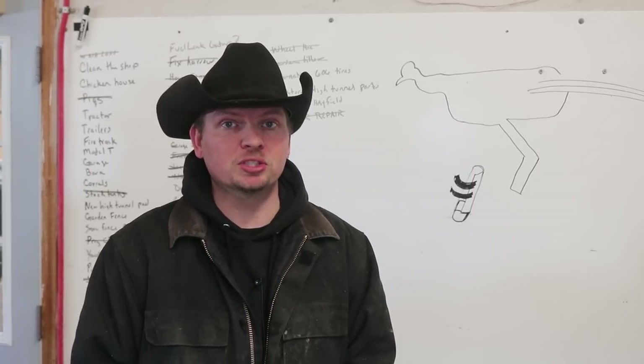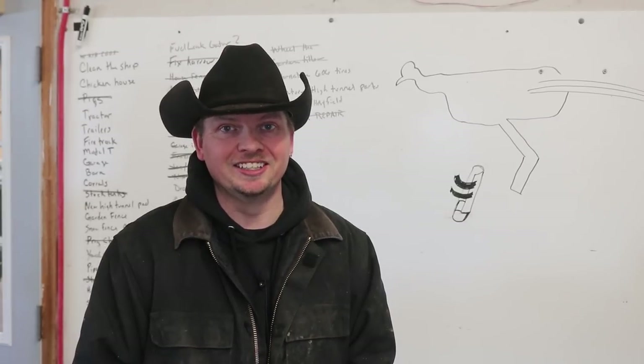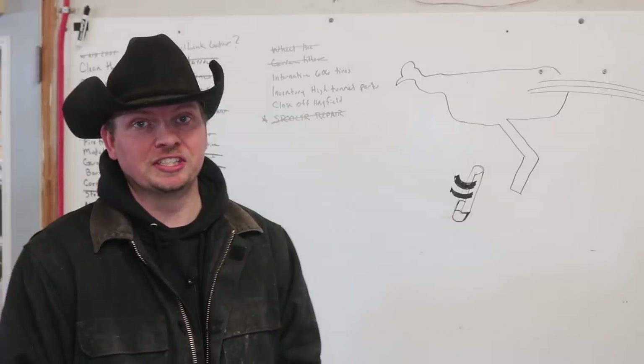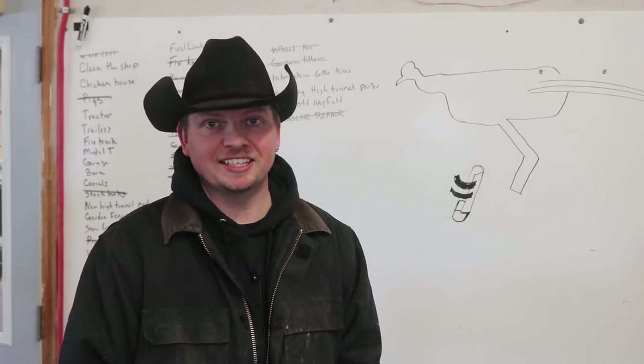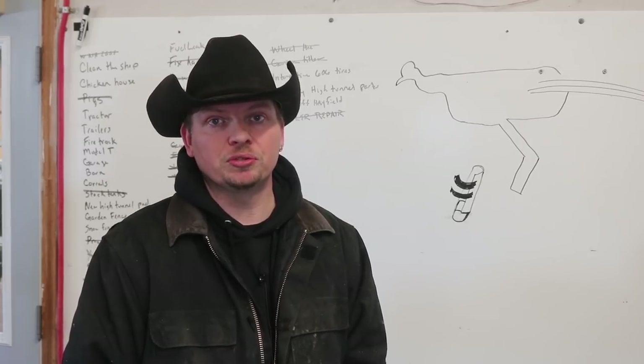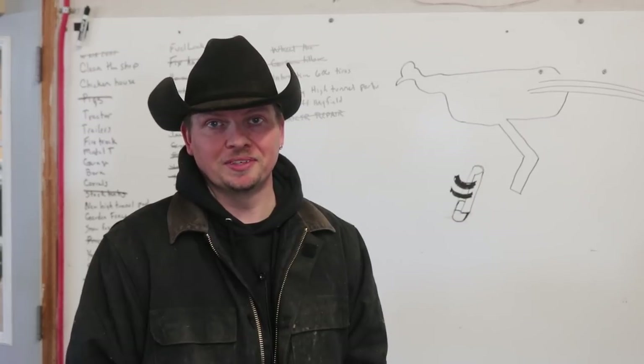If this is your first time here, please subscribe and join us as we explore the ranch life and escape the ordinary. Sometimes escaping the ordinary is very true for us, as I never would have imagined that we would be working on a prosthetic leg for a peacock. But when we started down this road we knew there was no turning back, and this is the continuation of that story.